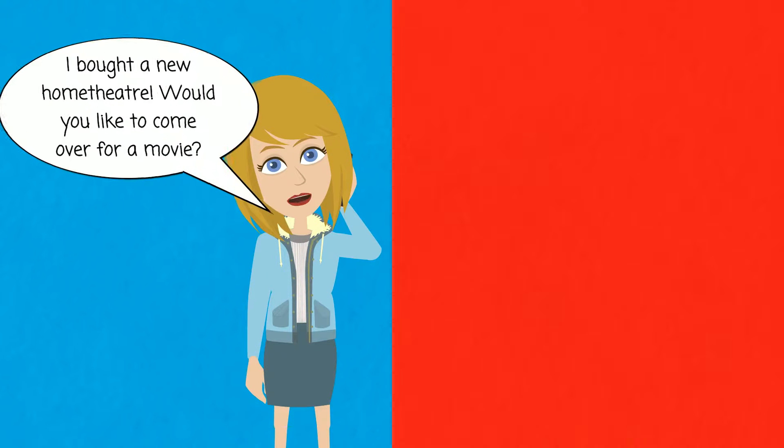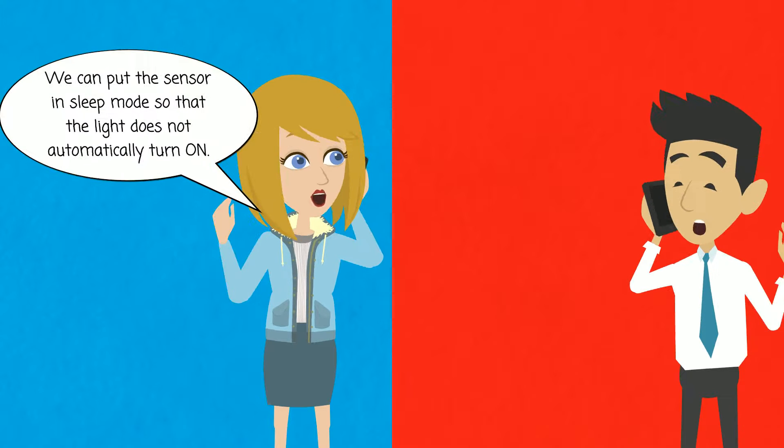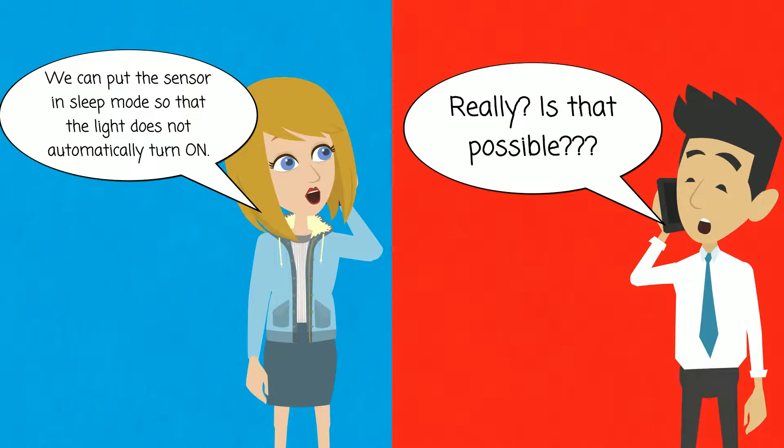Tina wanted to invite Raghu for a movie, but he refused, saying that her motion sensor would disturb them. Tina told Raghu that she can put the sensor in sleep mode, so that the light does not automatically turn on. Raghu gets excited to see how the sensor works.